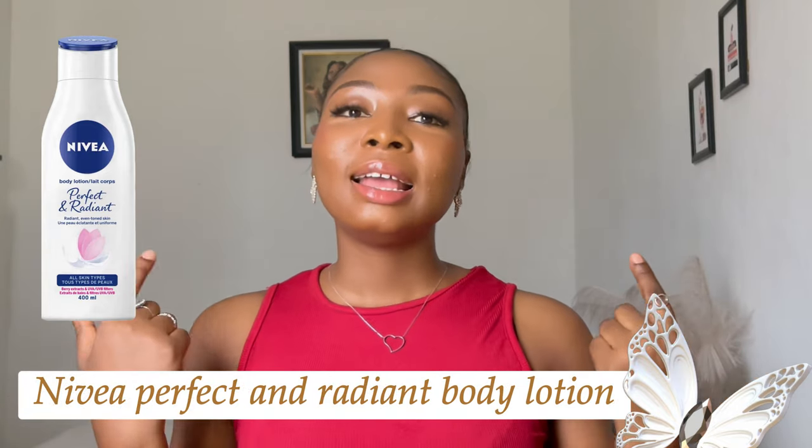The next on the list is Nivea Perfect and Radiant. I love this product — I can personally testify to it because I currently use it, mostly in the morning. This Nivea Perfect and Radiant Even Tone product ranges from 6,000 to 7,000 naira, which is very affordable. I have oily skin and I use it, so it's suitable for all skin types — that's one thing I love about it. One of its top qualities is that it contains SPF 15 and vitamin E to protect your skin against sunburn.